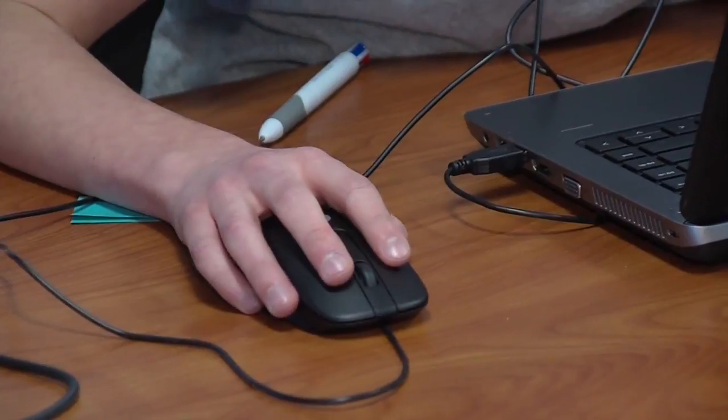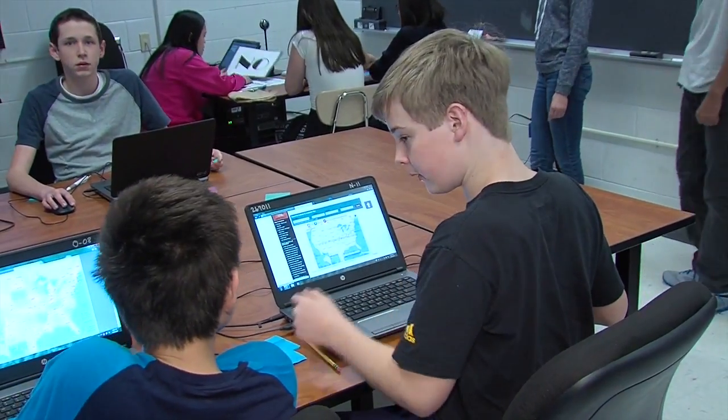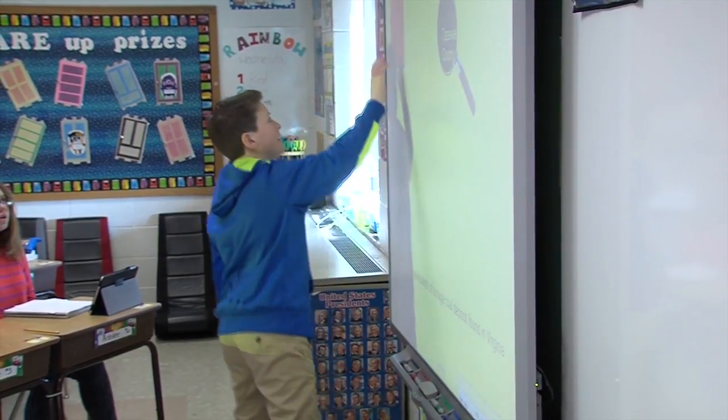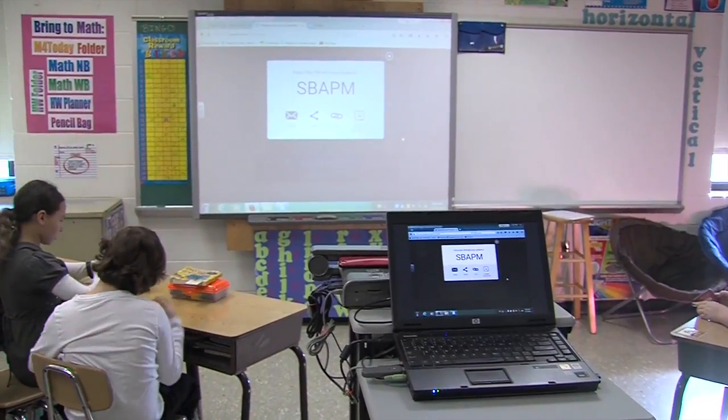Chesapeake Public School students use technology at every grade level as a tool to enhance the curriculum and support the standards of learning. Students have access to interactive whiteboards, document cameras, projectors, computer labs, and laptop carts.